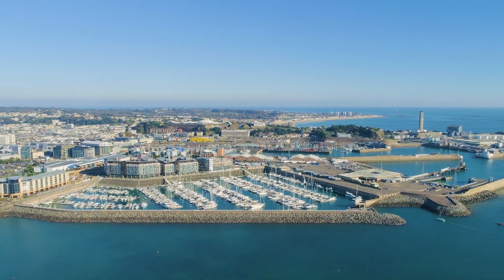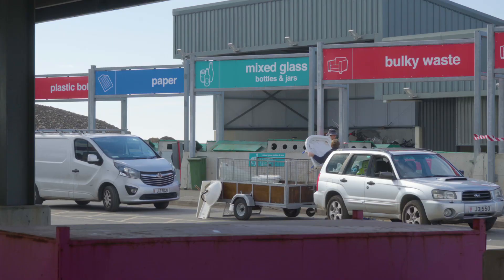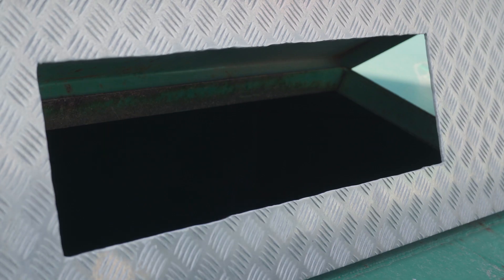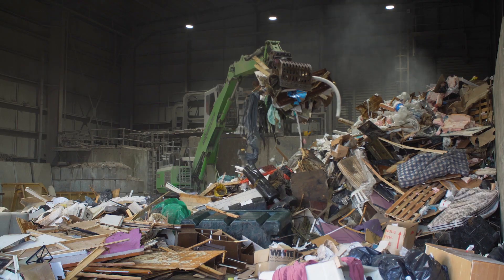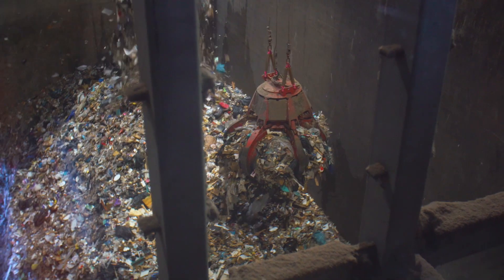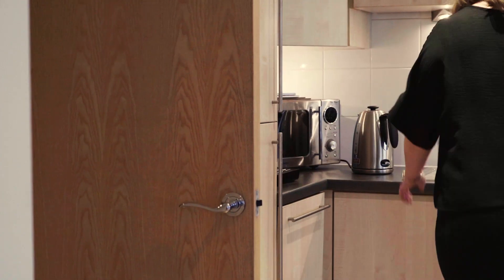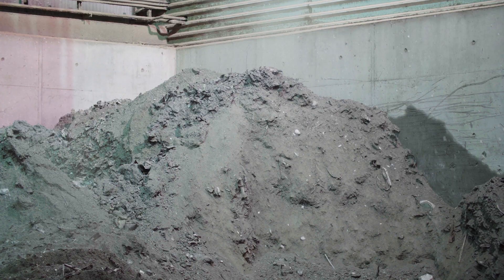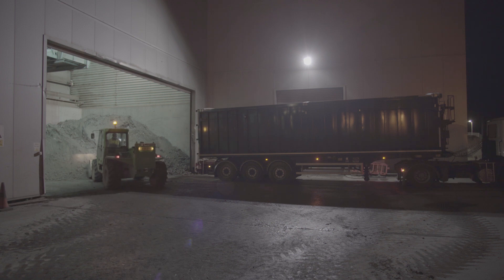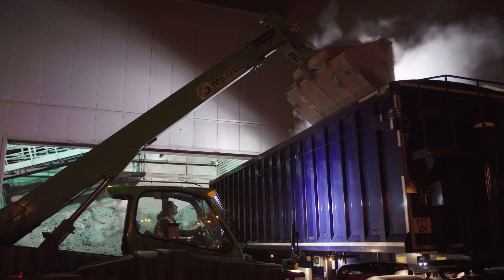Did you know that Jersey generates around 100,000 tonnes of rubbish each year? We recycle about a third, and the remaining household and commercial waste goes to the Energy Recovery Facility at La Colette. This facility has achieved international R1 energy efficiency status, and the thermal process generates local electricity — enough to power 10,000 homes. This process produces an ash called Incinerator Bottom Ash, or IBA, and Jersey produces approximately 12,000 tonnes of it every year.